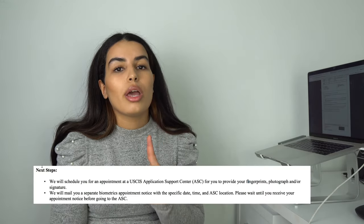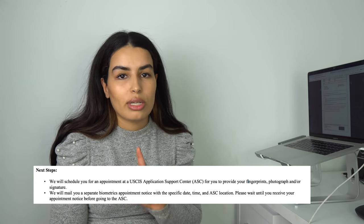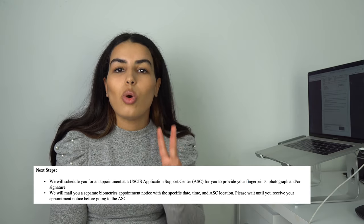They are very good at communicating everything — I was impressed by how well their communication is. In the notice, they will tell you the next steps: they will schedule you for a biometrics appointment and say that you will receive that notice separately. So there's nothing for you to do right there — you're just going to wait. The second notice, sent to you by email and also available on your account, will inform you that you've been scheduled for a biometrics appointment.